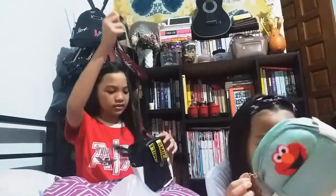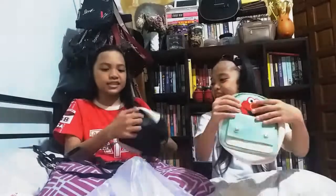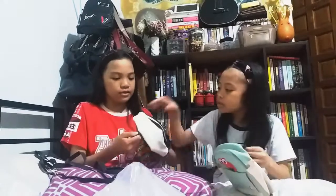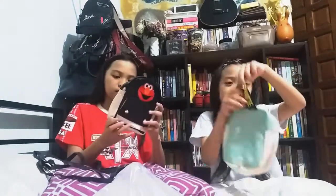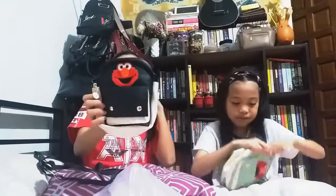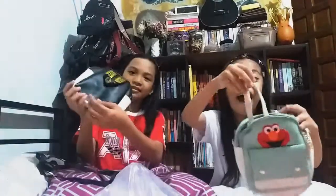So guys, there's a cute little circle zipper. This is what it looks like. I have a minty color and white. Mine is a black one. Yours is yellow. It's written 'smile' with a happy face. You can use it as a sling bag or a backpack. Sling!